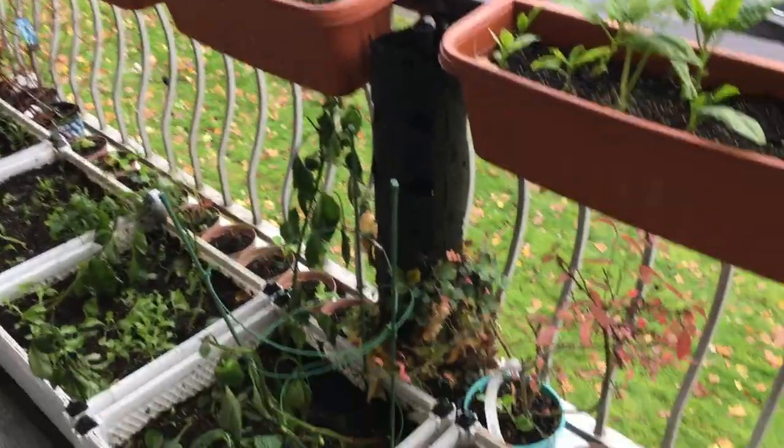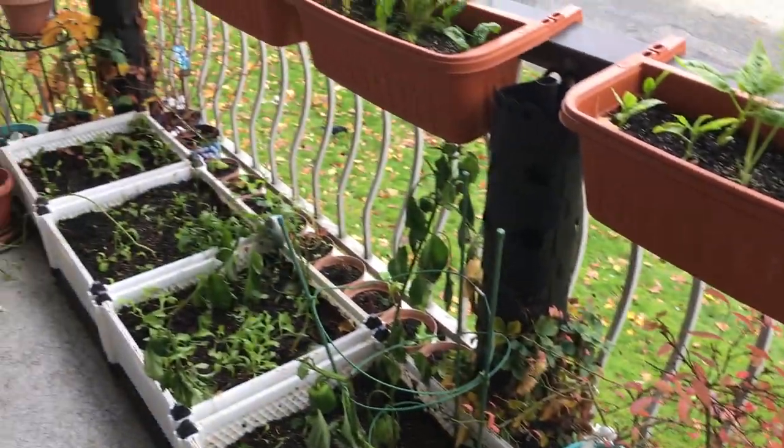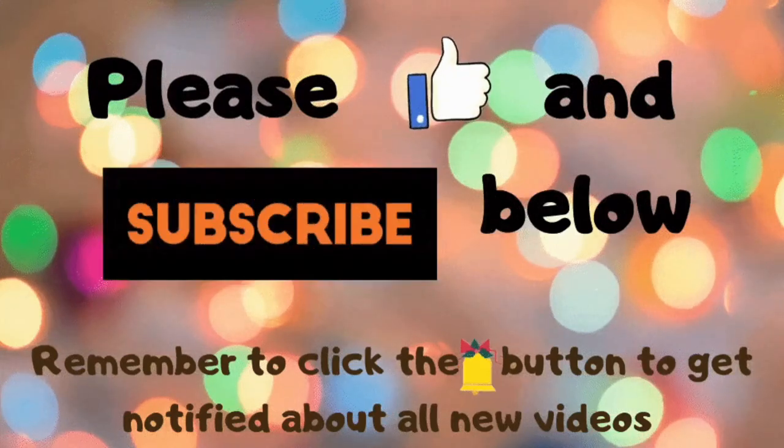That's what it's looking like right now. I hope you enjoy watching it together with me, and I'll see you next time. Bye! If you like this video, give it a thumbs up and subscribe to my channel. Make sure to click the bell icon beside the subscribe button to be notified about all new videos or live streams.